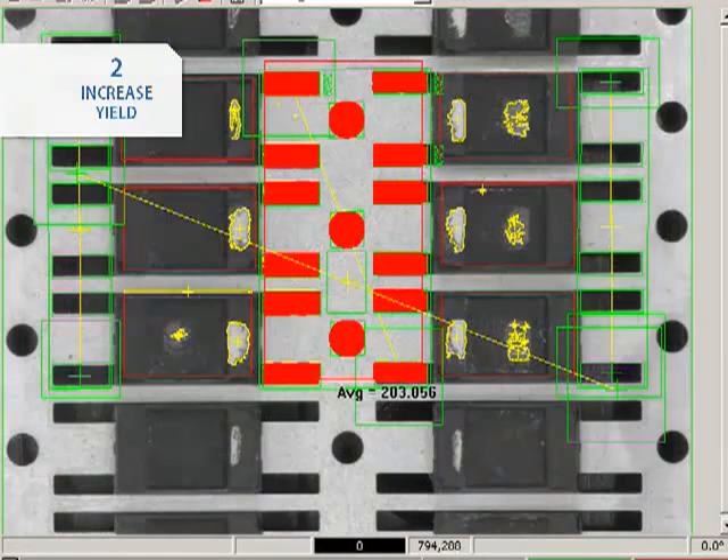This image shows a molded lead frame — an electronic part that our vision system is measuring to detect any deformation. By detecting defects at this stage, we'll avoid having to scrap larger assemblies later on in the process.